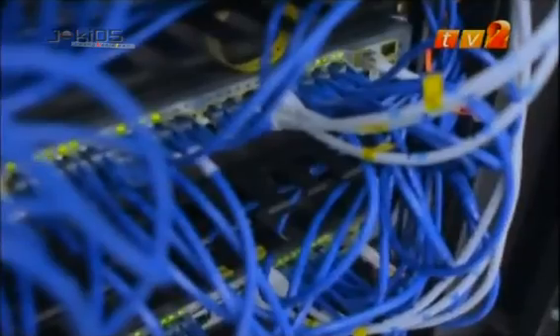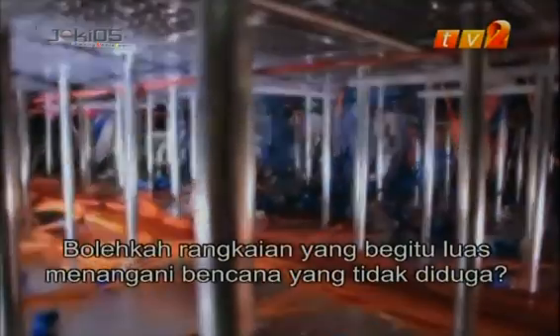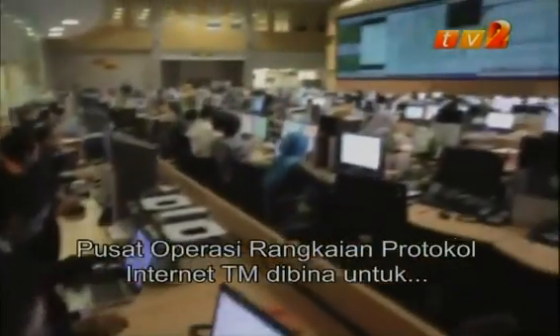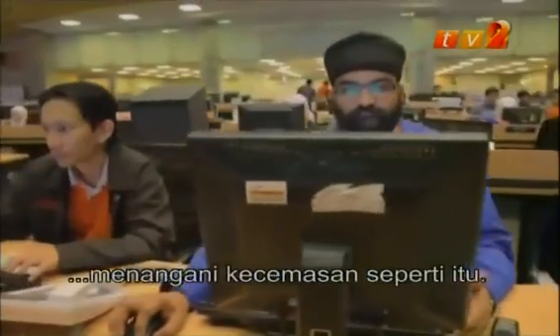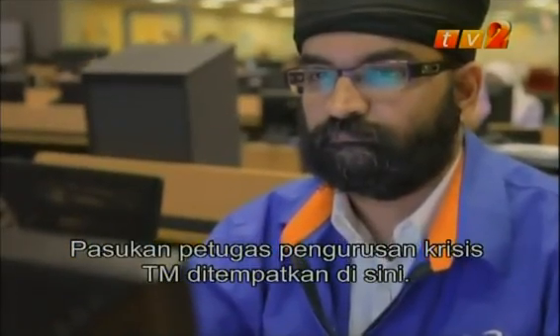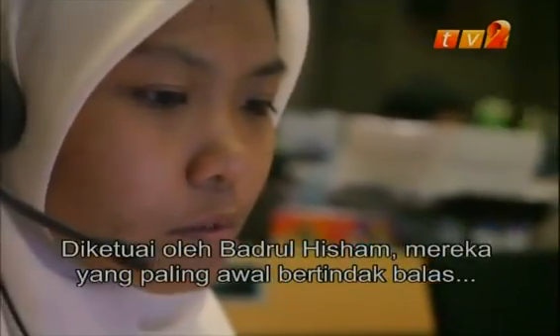TM's Internet Protocol Network Operations Center was built to handle unexpected disasters. It is home to TM's Crisis Management Task Force, led by Badrul Hisham — they are the first to respond to any network crisis.